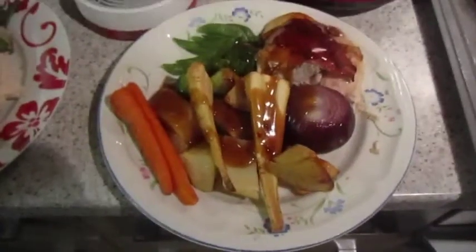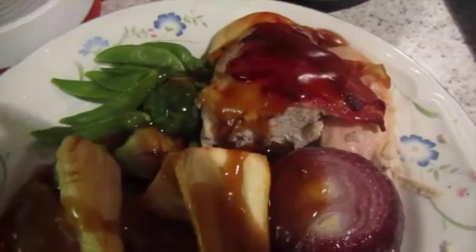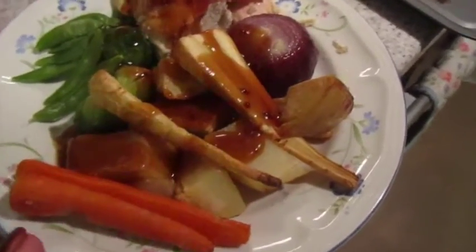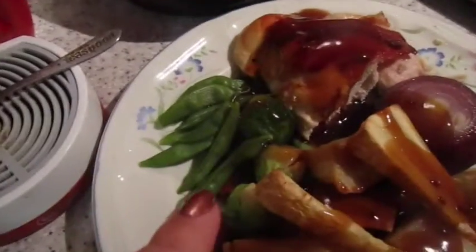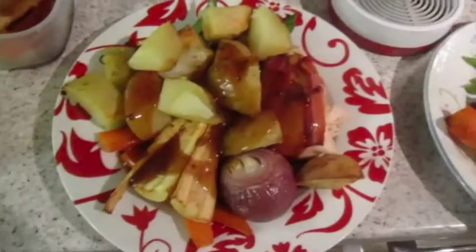It's Sunday roast time and we've got roast chicken with bacon, roast potatoes, parsnip and carrot, roasted red onion, sprouts and sugar snap peas. That one's mine and that one's John's.